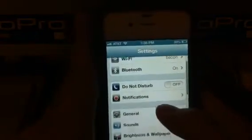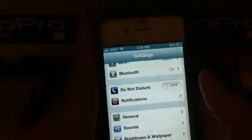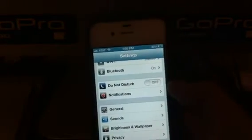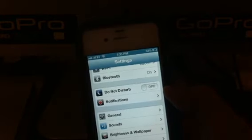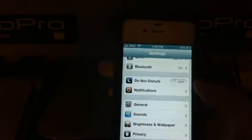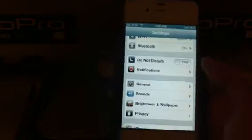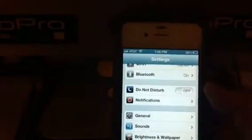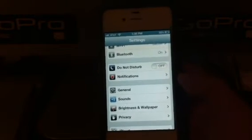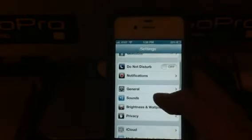Oh yeah, settings — let me go through the settings for you guys. There is a Do Not Disturb button. When you turn Do Not Disturb on, at night or any time, when you receive calls, your phone will not ring, vibrate, or light up. When you turn on your phone you will see the missed call. But if that person calls a second time — like for an emergency or something — then your phone will ring. So that's another cool thing.